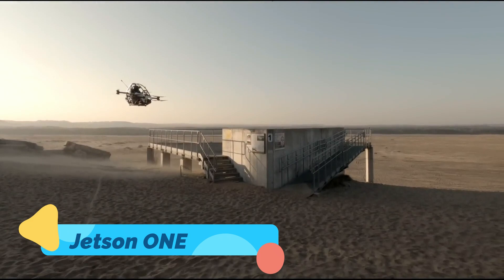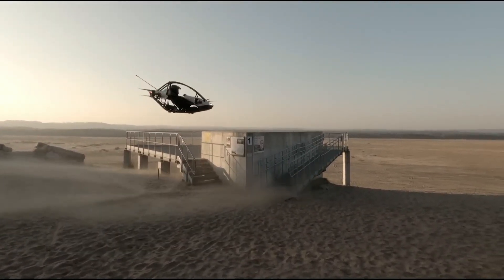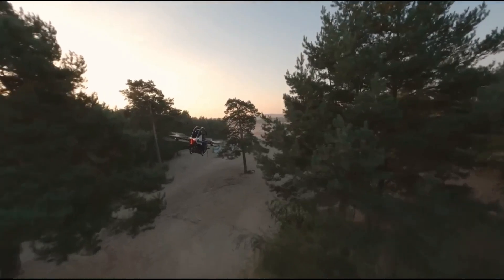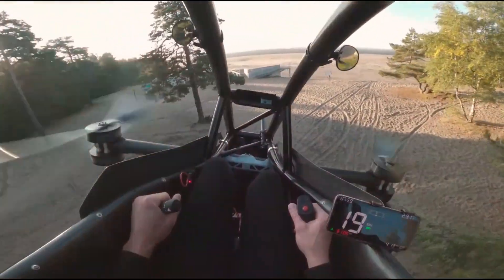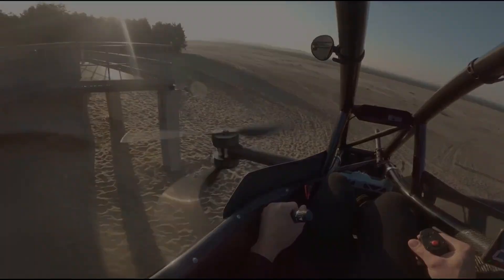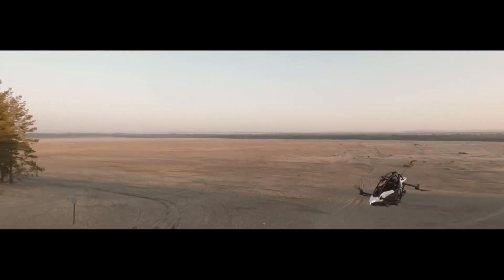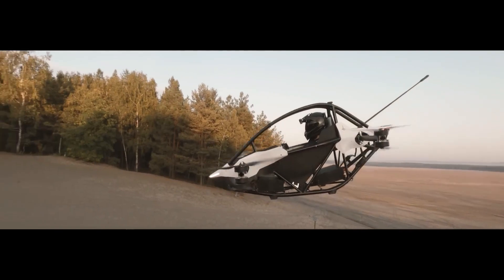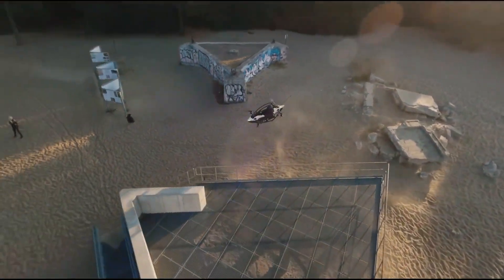Jetson One. The Jetson One is a lightweight, single-seat electric vertical takeoff and landing EVTOL aircraft designed to make personal flight accessible to everyone. Developed by Jetson Aero, this innovative vehicle features eight electric motors and a carbon fiber and aluminum frame, making it both strong and lightweight. It's powered by a high-performance lithium-ion battery, providing a flight time of approximately 20 minutes on a full charge, with a top speed of 63 miles per hour (102 kilometers per hour).